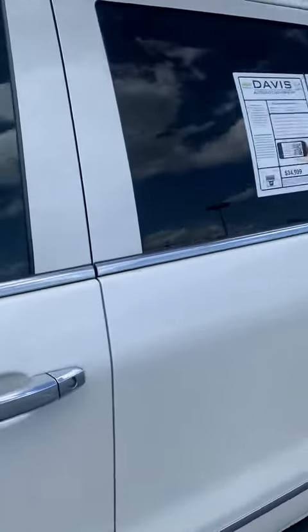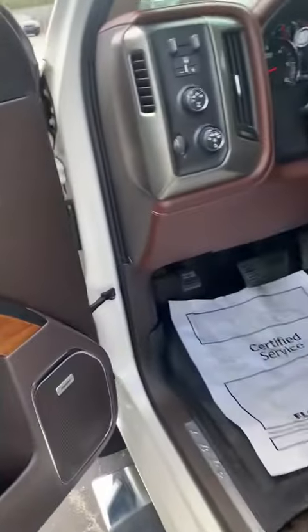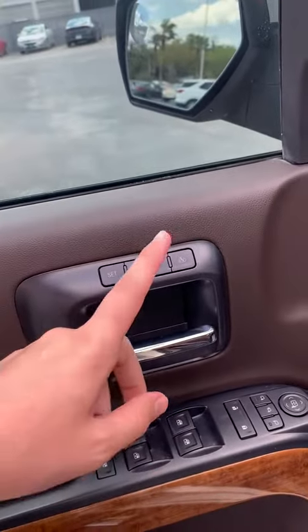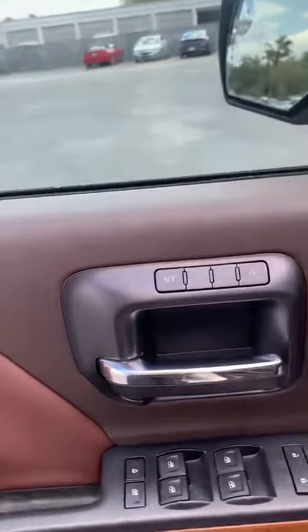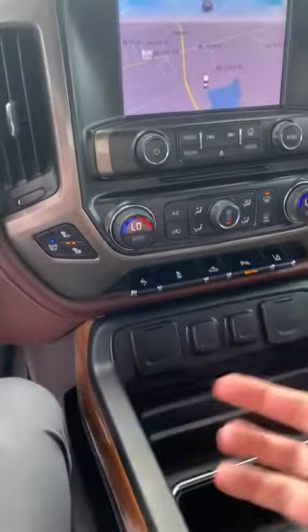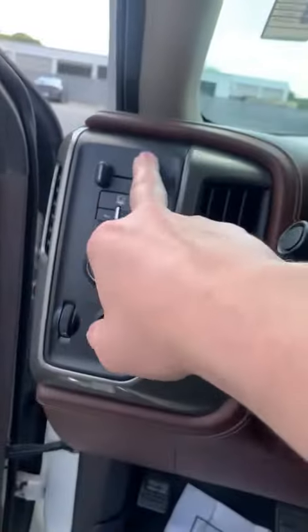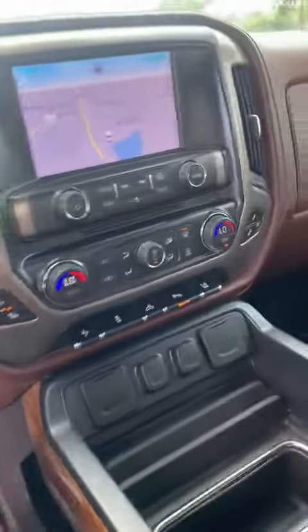It's got pretty much all the features you can get on one. Bose speakers, automatic folding mirrors, two settings for the driver's seat. Navigation, dual climate control, heated and ventilated seats, heated steering wheel, and it's already set up with your trailer brake controller right here. This is what your interior looks like.